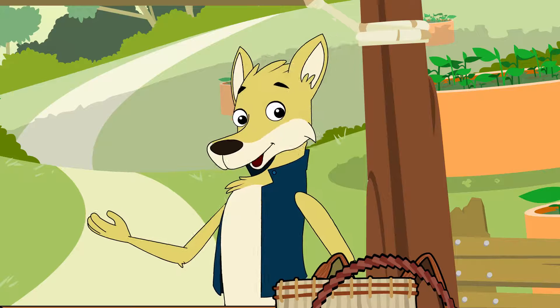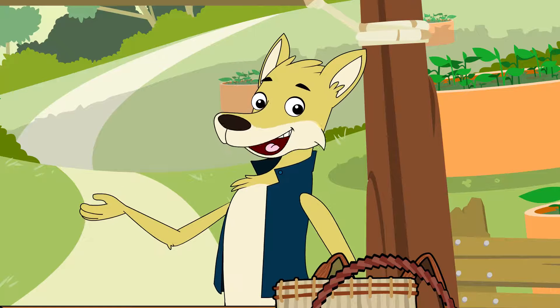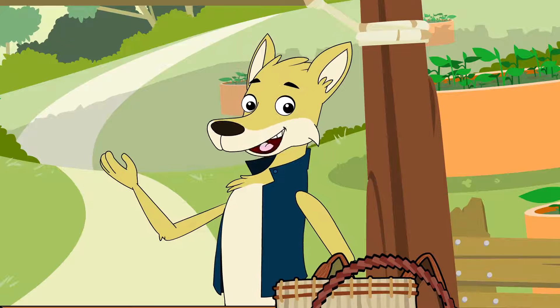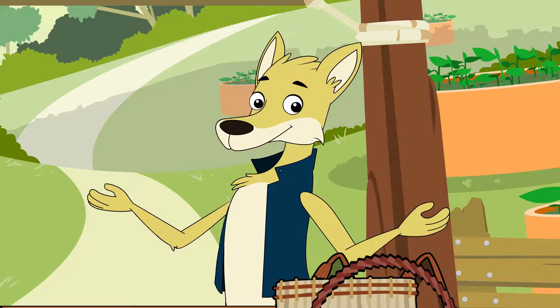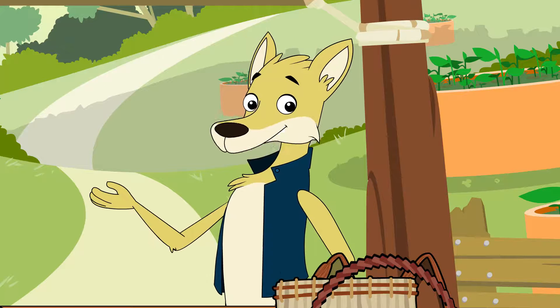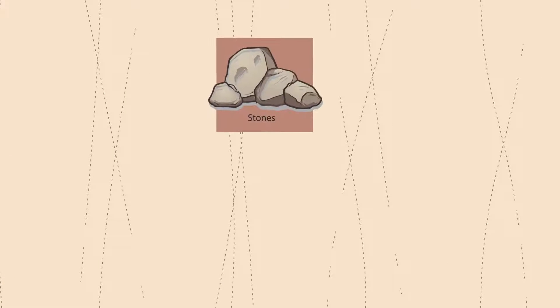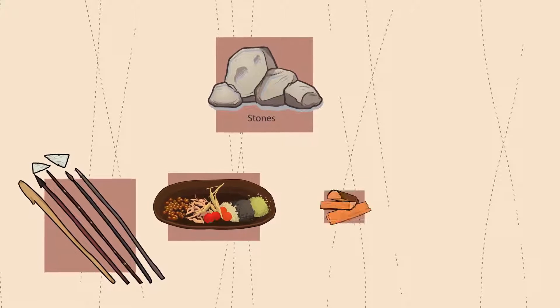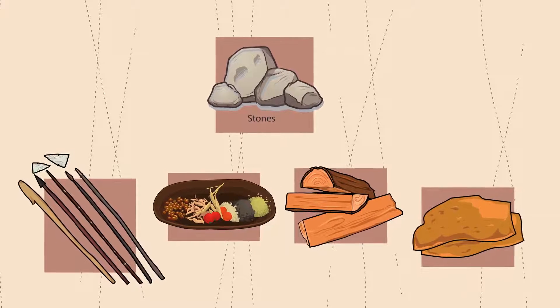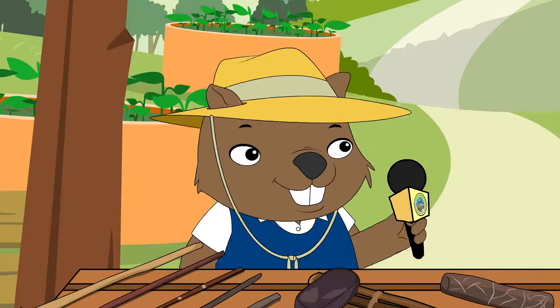Aboriginal people were very good at using natural resources to make the things they needed. Woven implements were made from local grasses and reeds, so the type of material differed from area to area depending on what was available. Stone was also a popular choice for implements. Stone tools were used for many things including making other tools, collecting and preparing food, chopping wood, and preparing animal skins. Because of the way they used stone, Aboriginal people were the first to introduce ground edges on cutting tools to grind seeds.